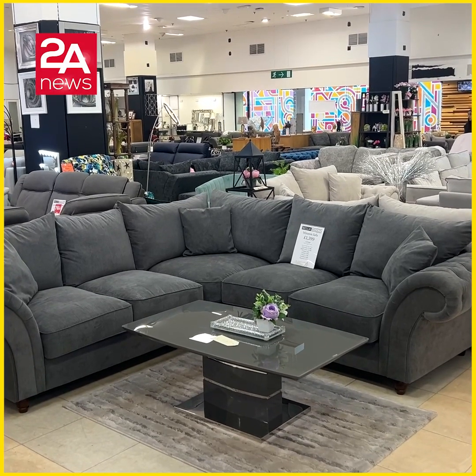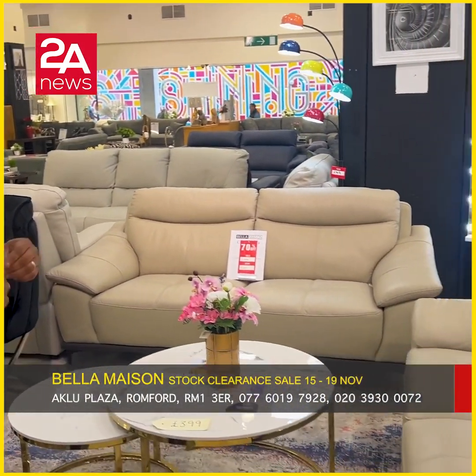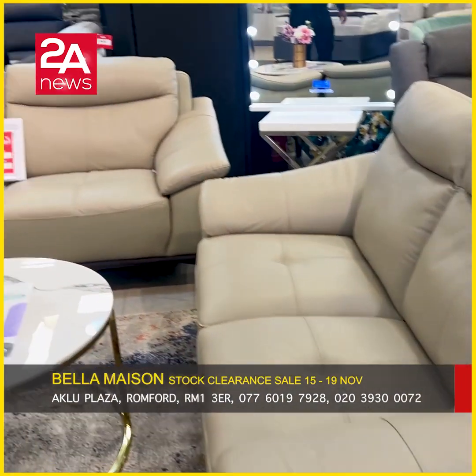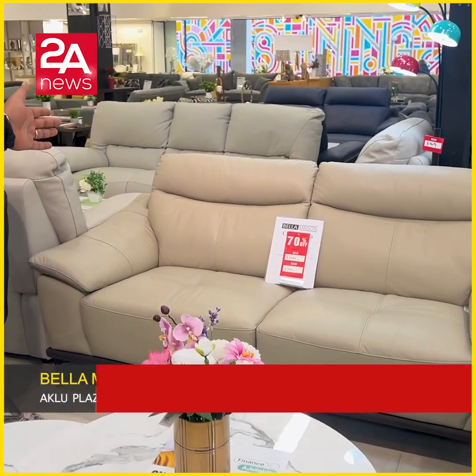We have a huge collection of sofas, as you can see. We have a huge sale on sofas — genuine leather sofas, 3-seater and 2-seater, for £9.99. The normal price is £2,500.